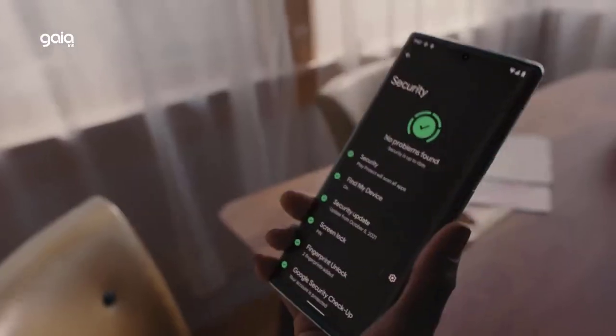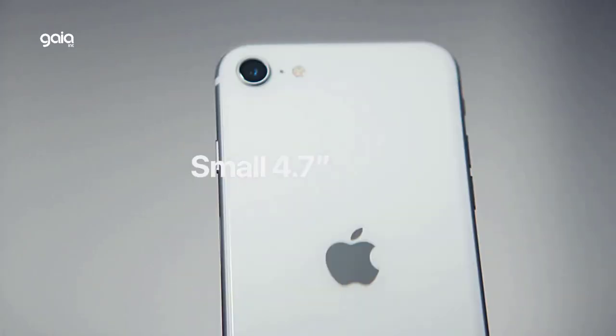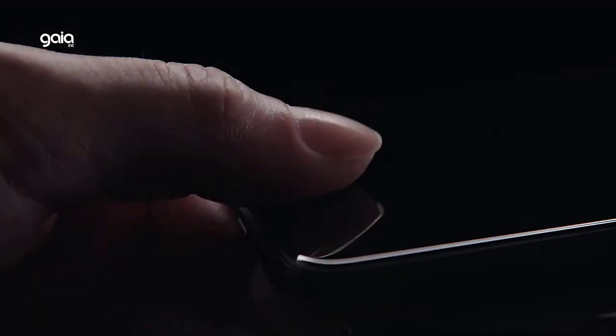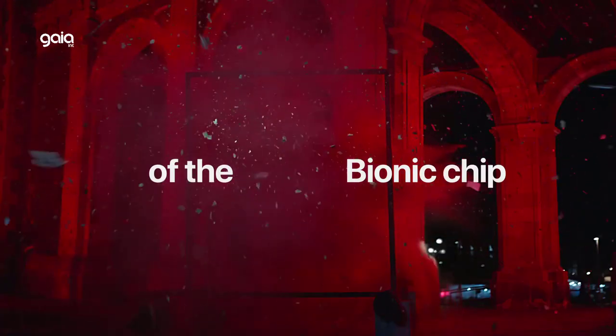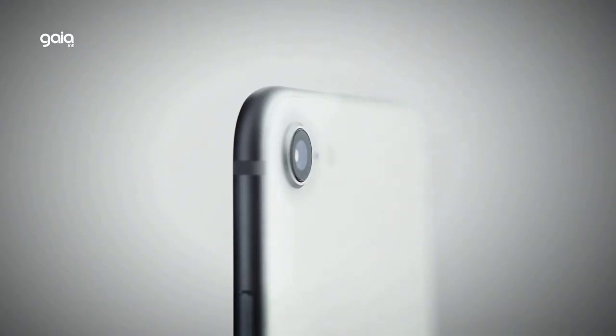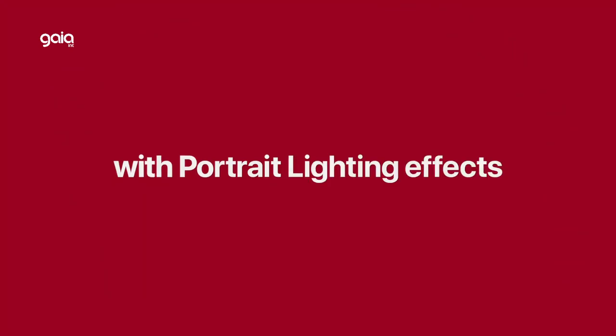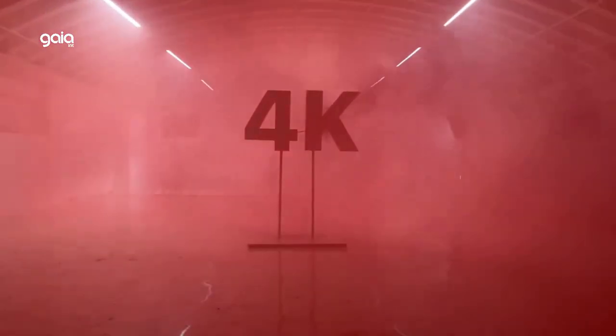Number 1: Apple 2022 iPhone SE. It features a 4.7-inch Retina HD display and an advanced 12-megapixel wide camera system with Smart HDR 4, Photographic Styles, Portrait Mode, and 4K video up to 60fps. The 7-megapixel FaceTime HD camera supports Smart HDR 4 and 1080p video. The A15 Bionic chip delivers lightning-fast performance with up to 15 hours of video playback, 5G capability, and IP67 water resistance.